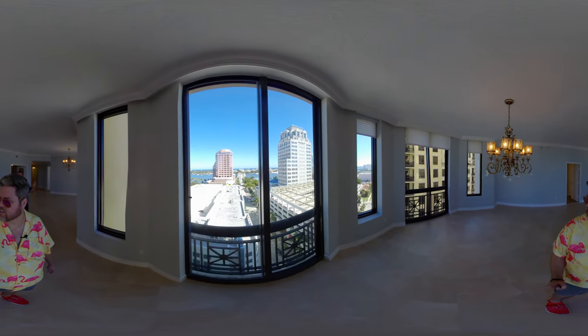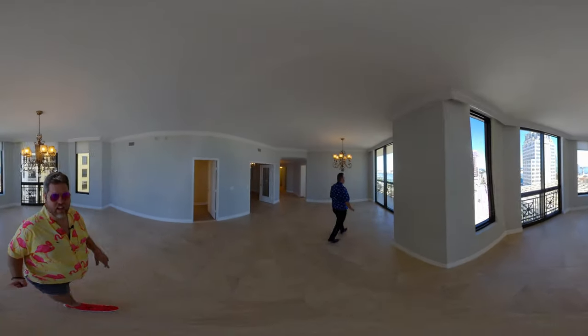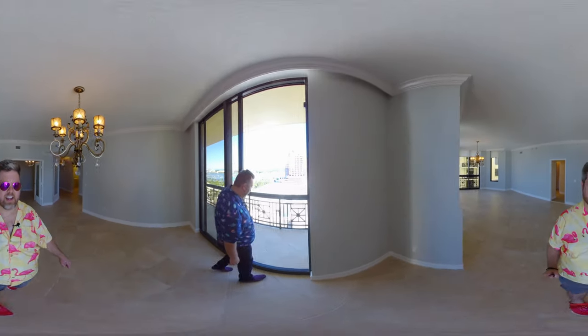Could you imagine having a party here with all of these doors open with a night breeze? That's heaven on earth. We have a balcony, we have a terrace. We're going to go outside and we're going to meet our friend Kate Baldwin. She is the listing agent here. Let's go outside and say hello.